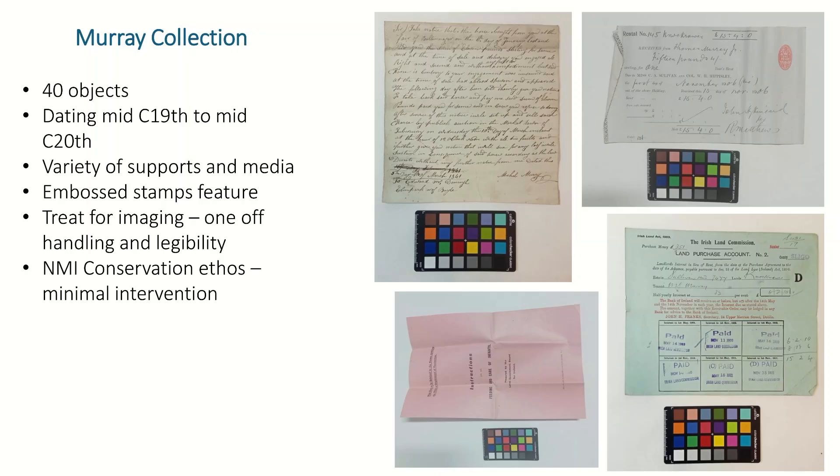The Merri collection was very interesting to me because it's 40 objects, but they date from the mid-19th century to the mid-20th century. As a result of this, you have quite a wide variety of supports and media across the board. You can see some examples here — a mid-19th century written letter, and below that a mid-20th century piece of ephemera.